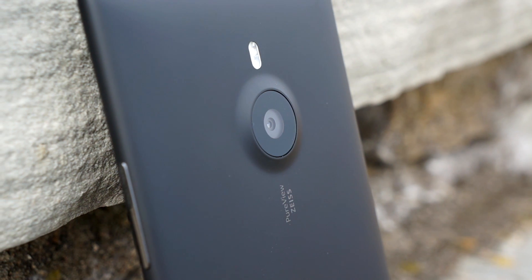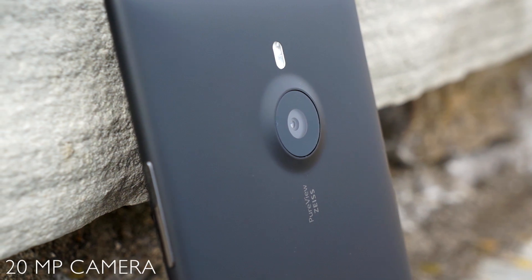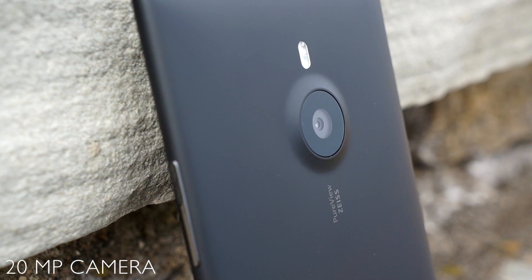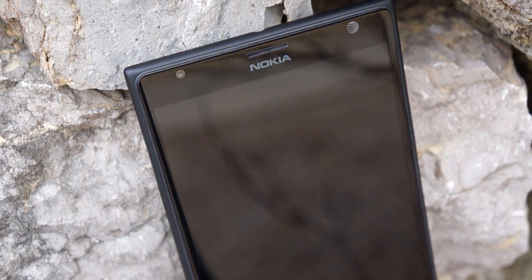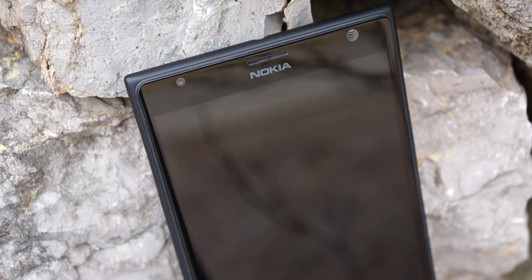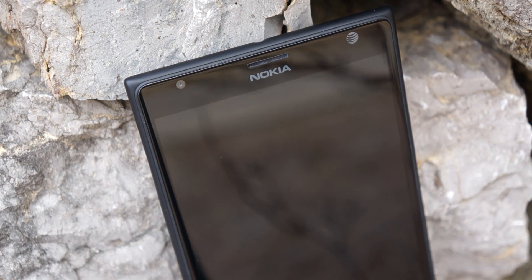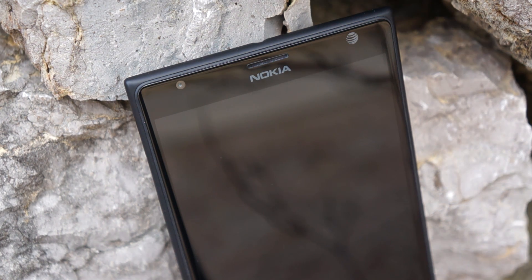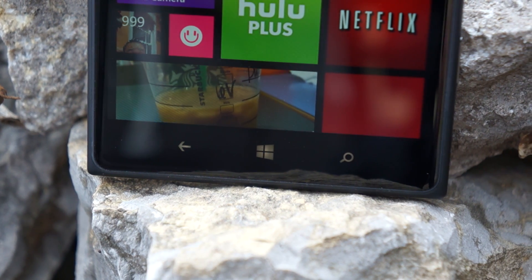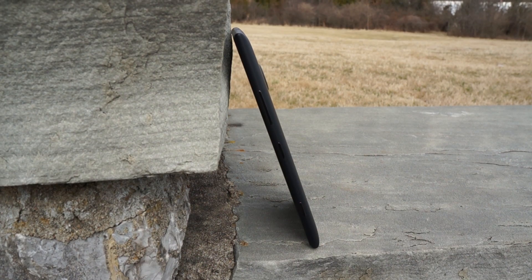The star of the show is the 20 megapixel PureView Zeiss camera with dual LED flash on the back — we'll definitely go over image quality later in this video. On the front you will see the AT&T branding since it's exclusive to AT&T in the United States, the speaker, the appropriate sensors, and the 1.2 megapixel front-facing camera. Towards the bottom of the screen are the very familiar capacitive back, Windows home, and search buttons.